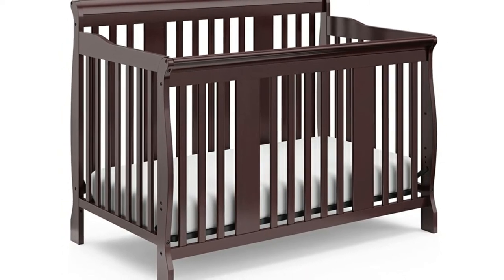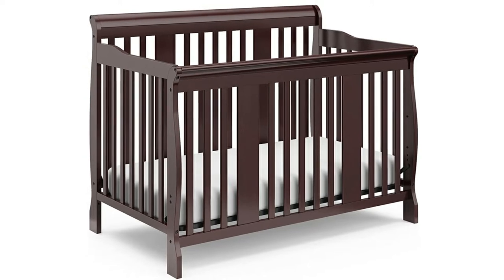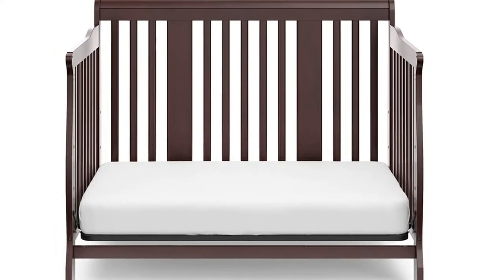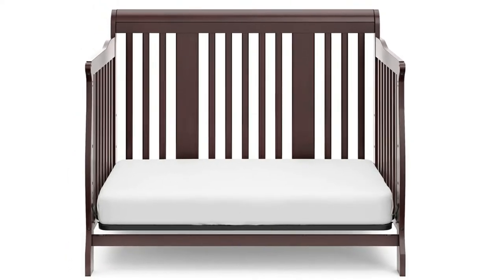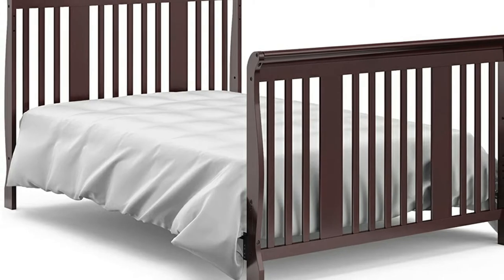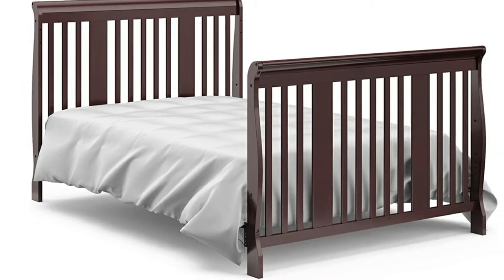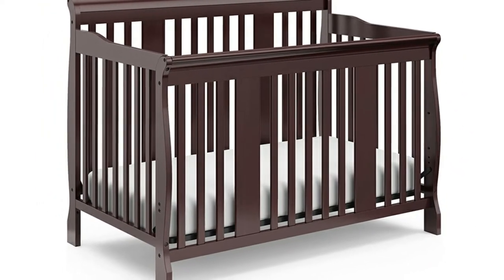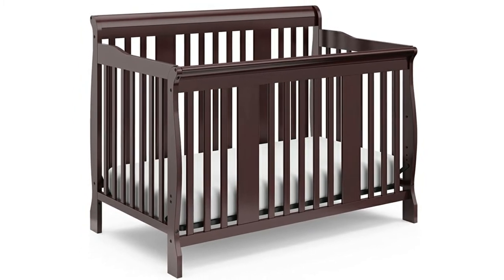After your baby outgrows their crib, it can convert to a toddler bed. After that, it can be changed into a day bed and, later, a full-size bed. It's made of solid wood that meets all the safety requirements for U.S. cribs, and it's a classic slate design with clean lines that'll look good in any nursery. If you want all of your baby's nursery furniture to have a complementary, similar look, this company also makes matching pieces like a changing table, dresser, and a nursery glider.